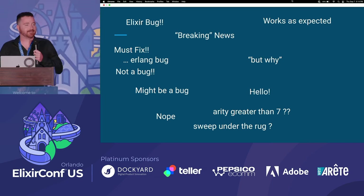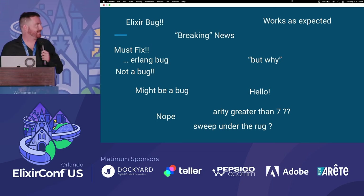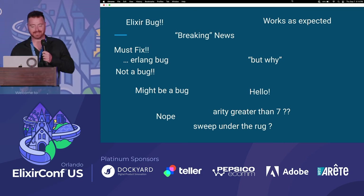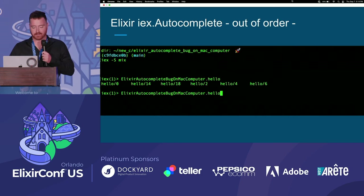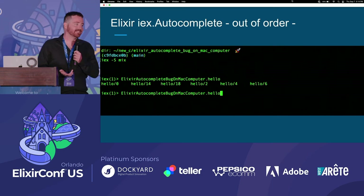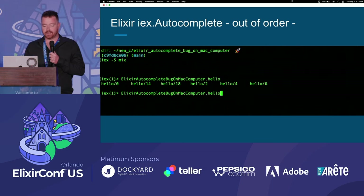It's an Elixir bug — but is it? Is it working as expected? Let's say I have an example project that has a hello function. I really like to use the hello function and I have an arity of 18. But it's not at the end — it's in the middle. Let me try to sort by arity.